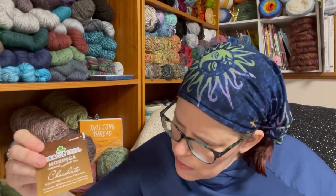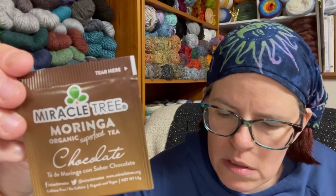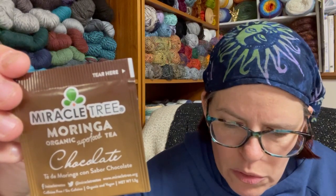Now let's open the second box — I've never opened two of these at the same time before. Again there's a little card inside. Let's do the caffeine-free one first. It's a bag tea with four bags — it's Organic Chocolate Morning Tea by Miracle Tree. It's caffeine free. Moringa is one of the world's most nutrient-dense superfoods, rich in vitamins, minerals, and amino acids. It can be used daily to restore dietary imbalances. The only two ingredients are organic moringa oleifera leaves and natural chocolate flavor. It's organic and vegan.